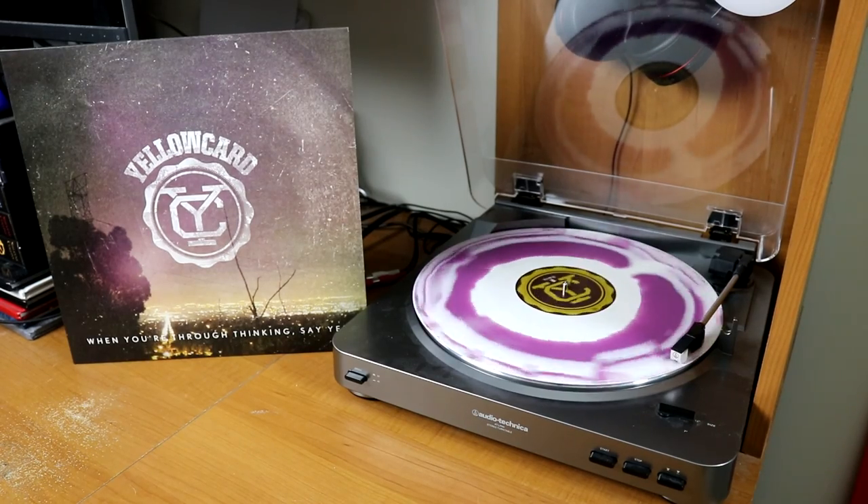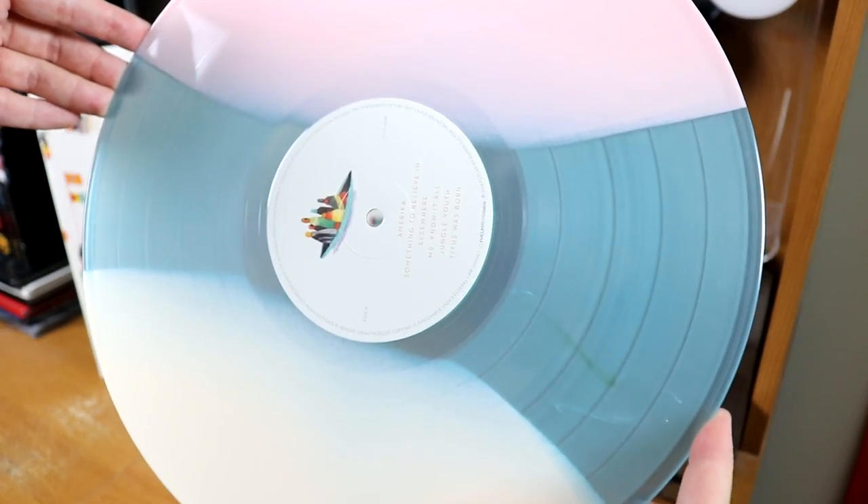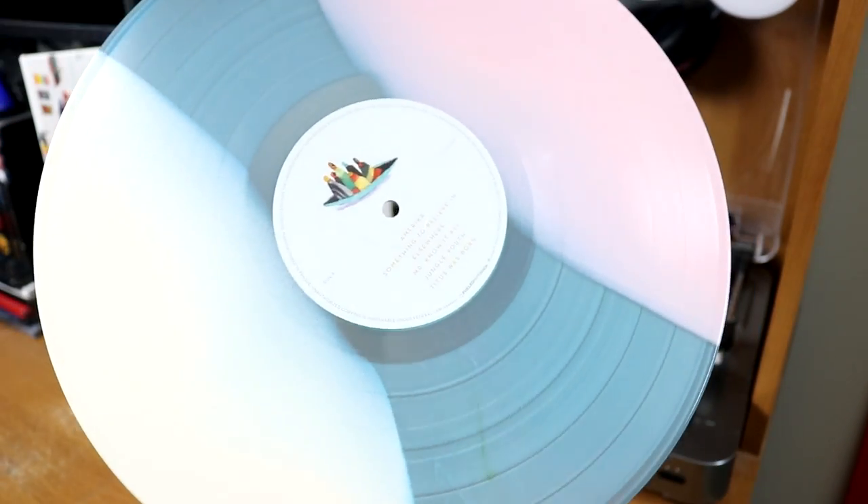Yellowcard, When You're Through Thinking, Say Yes on a purple and white swirl. Another tricolored vinyl here — Young the Giant, Home of the Strange. This looks like an ice cream flavor that I would want to bite into.